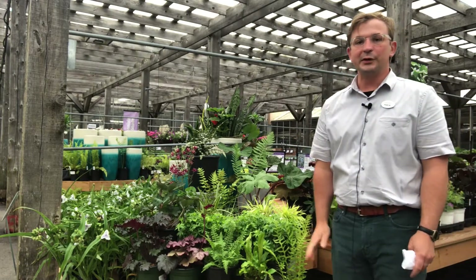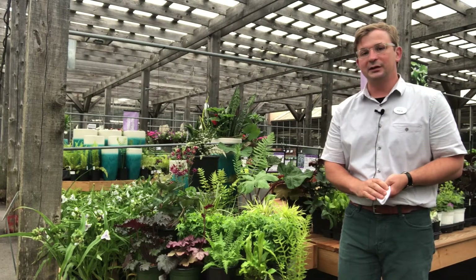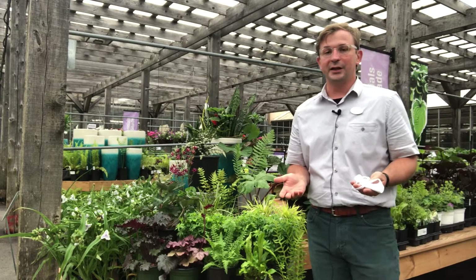Hey everyone, my name is Keith Williams and I'm the perennials buyer at Bachmann's. We have a lot of really exciting things in the perennials department this year, but today I'm going to talk to you about perennial ferns and shade plants.